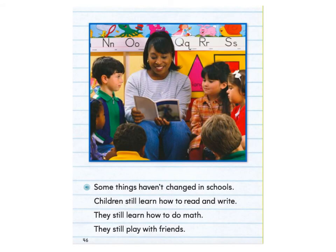Some things haven't changed in schools. Children still learn how to read and write. They still learn how to do math. They still play with friends.